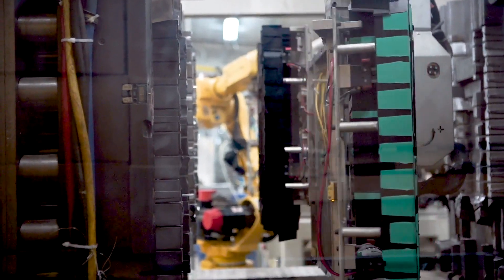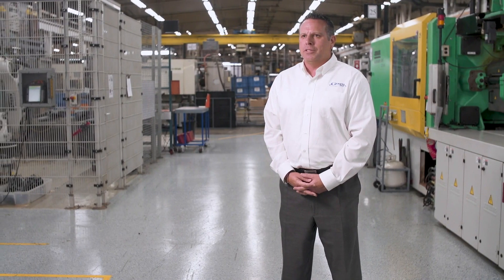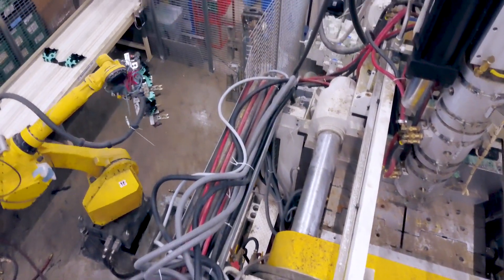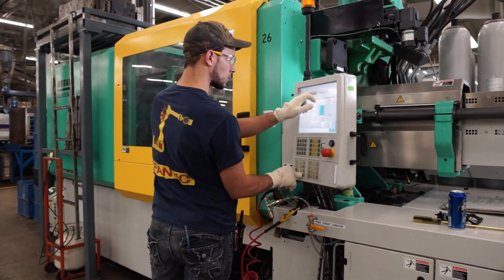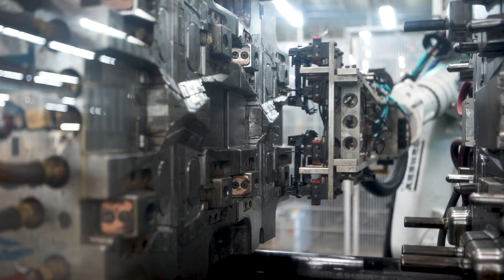We also have 41 presses, which 70% of them are dedicated to the two-shot process. We do three different types of two-shot molding: one is a robot transfer between two presses, the other is a transfer within the tool, and the third type is a rotary.